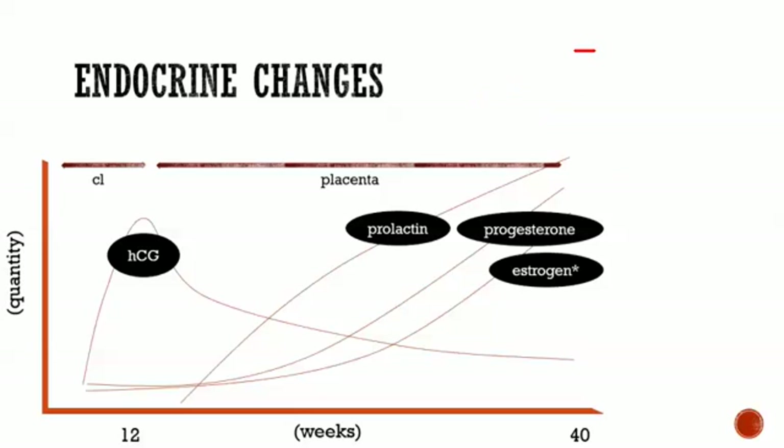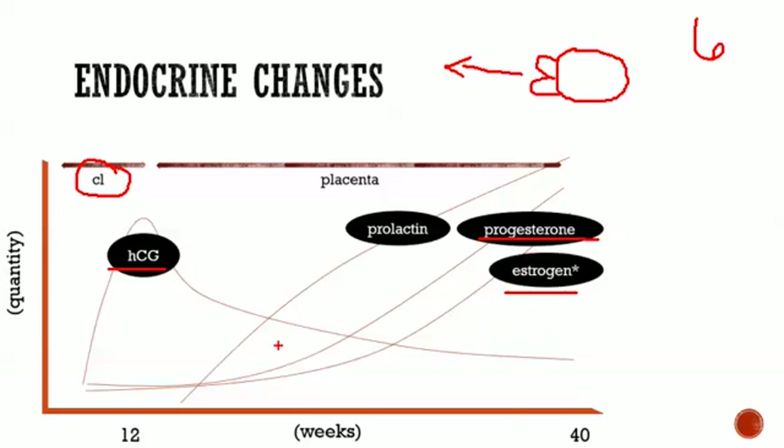The first endocrine function happens before it's even called a placenta. After fertilization, a blastocyst forms, and the trophoblast cells on the outside differentiate into cytotrophoblast and syncytiotrophoblast cells that make the placenta. They start producing HCG around the sixth day after ovulation. HCG is one of the very first endocrine functions of the placenta — it stimulates the corpus luteum to produce progesterone, which keeps the endometrium intact, and also estrogen. By the end of the first trimester, around week 12, the corpus luteum degenerates and the placenta takes over.